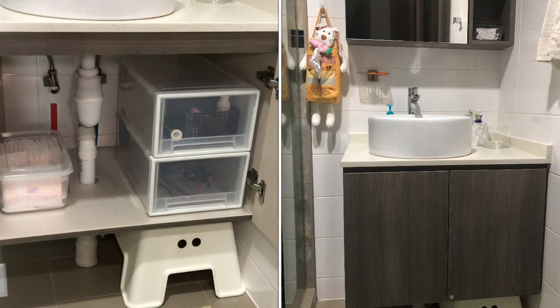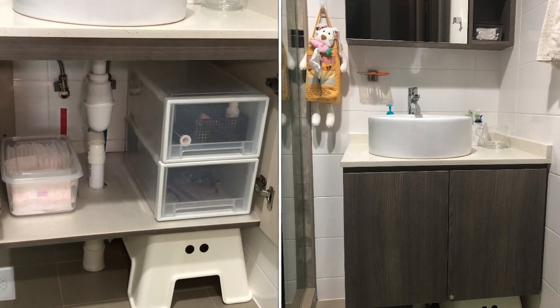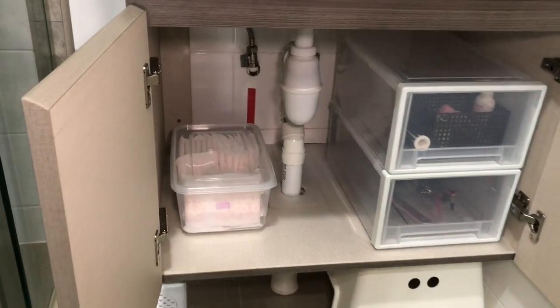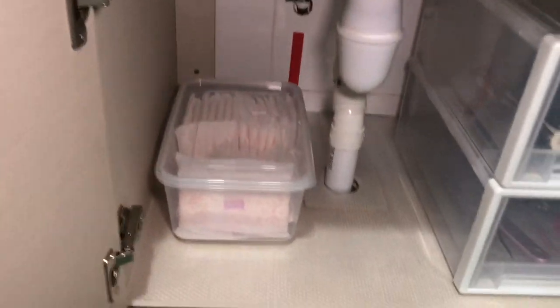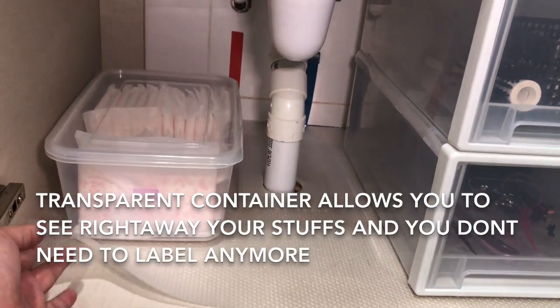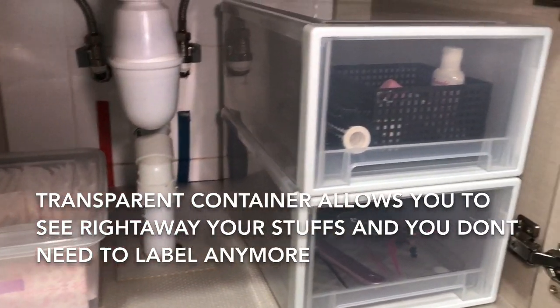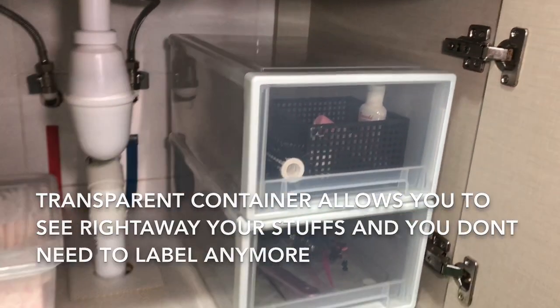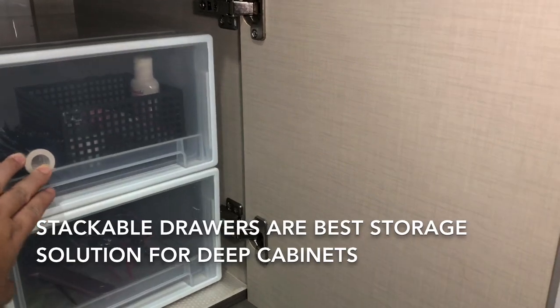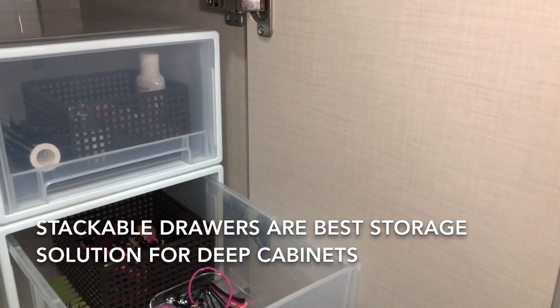Under our sink we have this cabinet which hides the fittings and plumbing, and we also make use of it as storage. I placed a plastic liner on it to protect the base. I use transparent containers to hold some things, and I also put in a stackable drawer — this helps to organize the space and makes things easy to access.